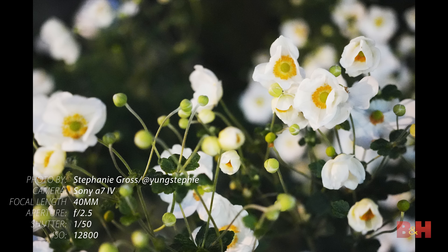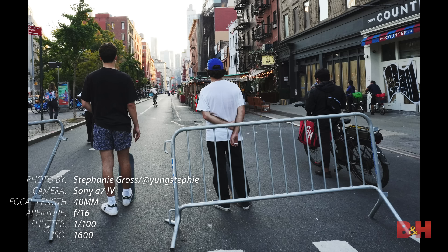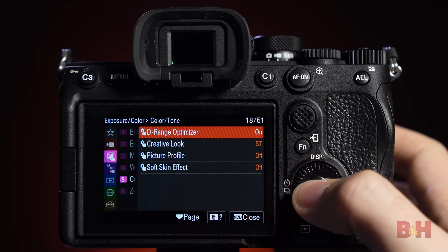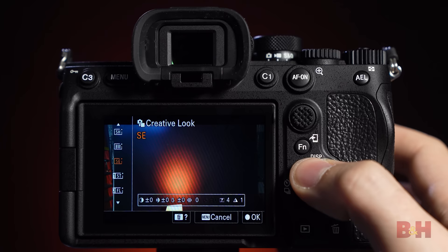Native ISO range is 100–51,200, but it can be expanded to 50–204,800 ISO for stills, or 100–102,400 ISO for movies. Creative looks are still supported in still and movie mode, with 10 types and 8 items of selectable parameters. If users have a certain look they always like to shoot in, they can adjust accordingly and the look will be baked into their image for faster uploads to social media.